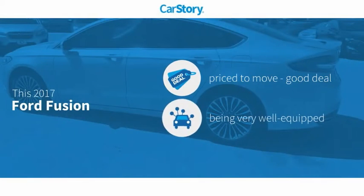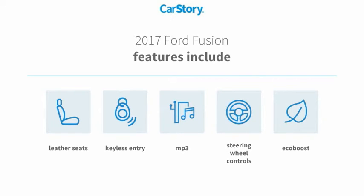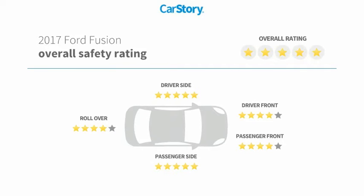Car Story Research indicates this vehicle as being priced below the average market price, loaded with features. Features also include keyless entry, leather seats, steering wheel controls, MP3, and has been listed as an IIHS Top Safety Pick with these ratings.